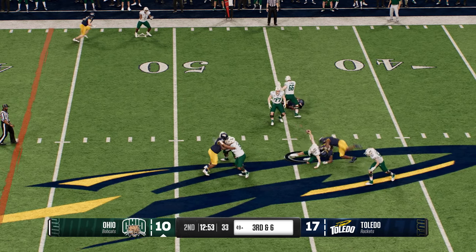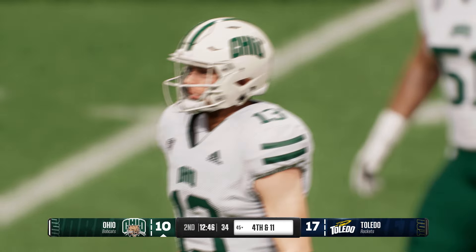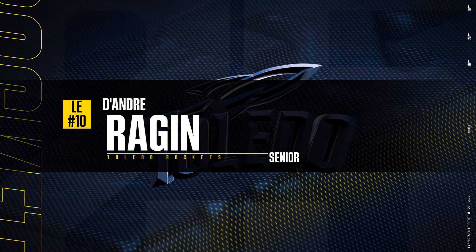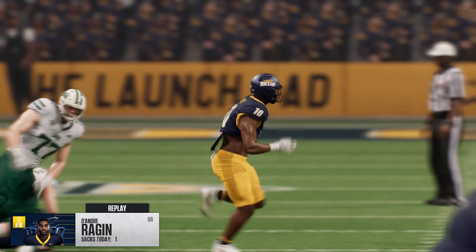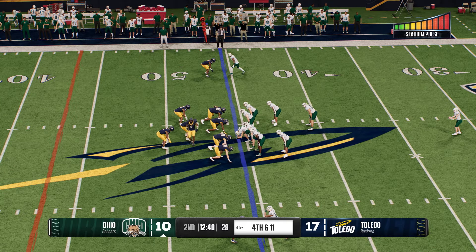Sometimes you beat your guy and get sacked clean, and sometimes the DBs do a great job covering, making the QB hold the football, and then the rush gets home. The Bobcats will call on their punt team.